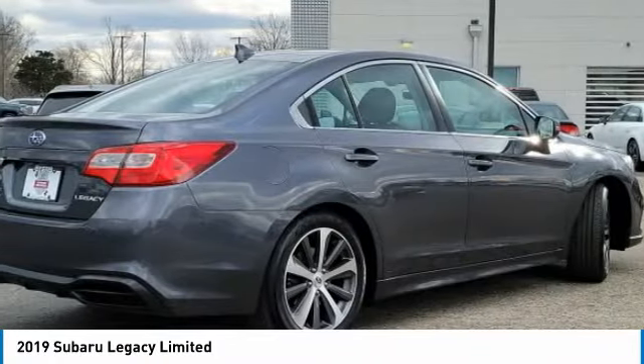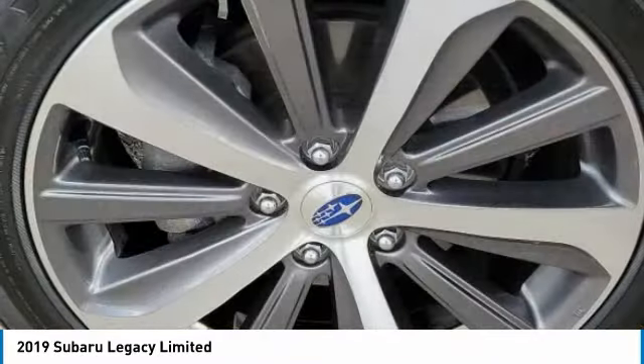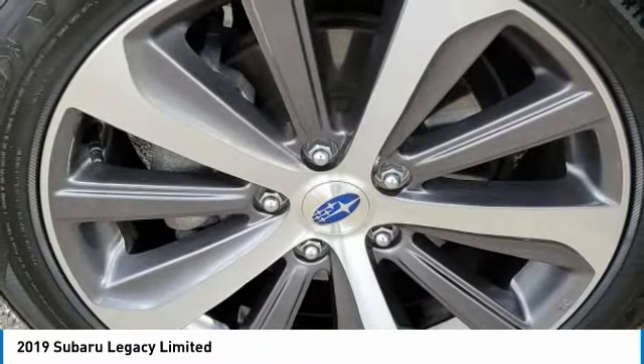Here are some of this vehicle's great options: all-wheel drive, heated mirrors, aluminum wheels, brake assist, daytime running lights, and four-wheel disc brakes.